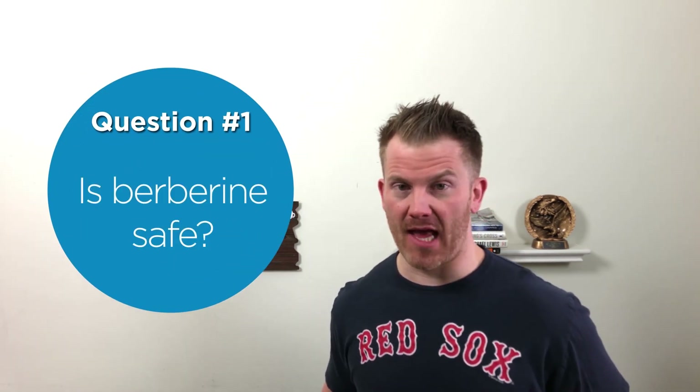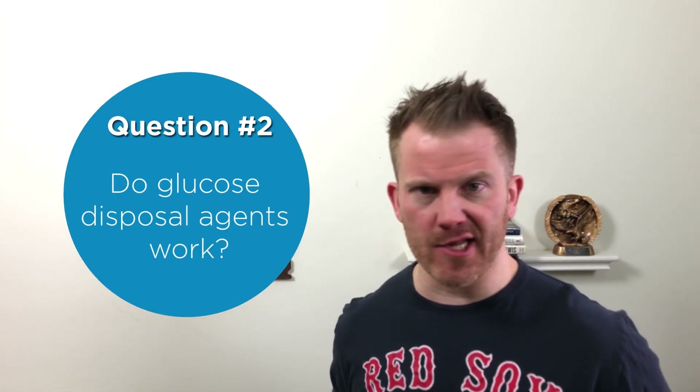So let's get you guys on your way with a little Q&A. Question number one: is berberine safe? Definitely check with your doctor because it has been shown to limit muscle hypertrophy and possibly negatively interact with other drugs, so proceed with caution. Question number two: do glucose disposal agents work? I don't know. For diabetics it looks like they might. For non-diabetics, it's not clear.